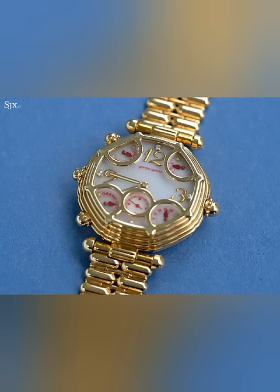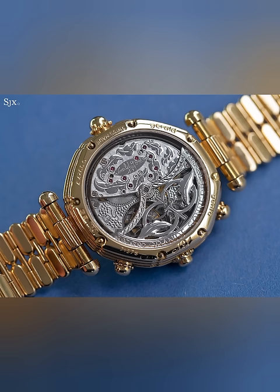For private requests, Genta hand-designed the movements, dials, and cases of his timepieces and employed limited or no external assistance, outsourcing, or mechanization during the process. It was not unusual for a single watch to take up to five years to complete.